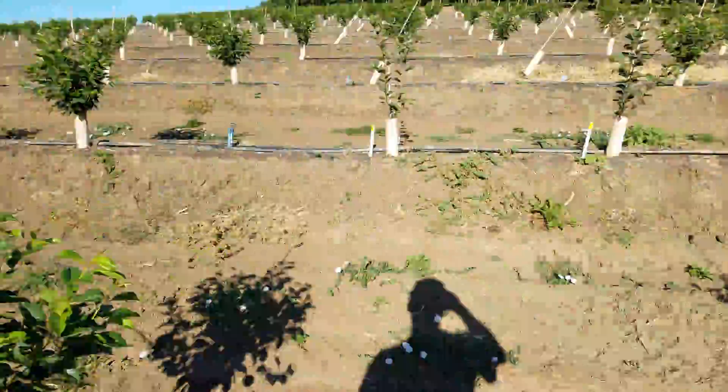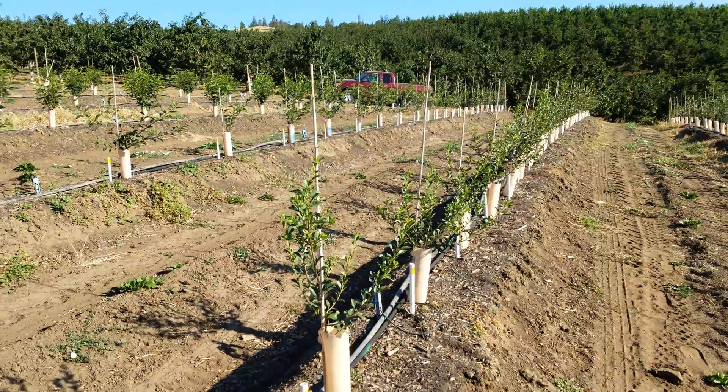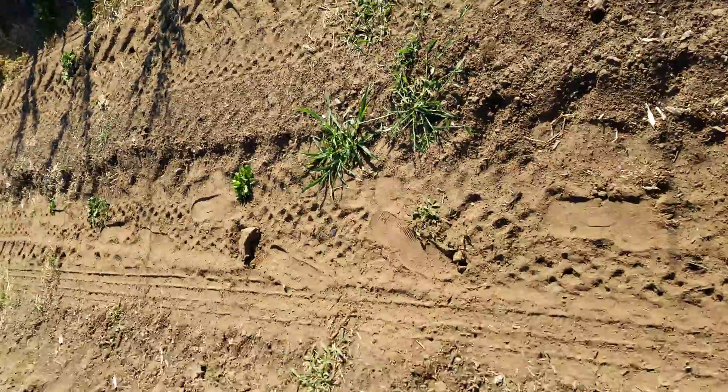Alright, that's a quick video update of our Michigan State rootstocks. We'll see you next time.